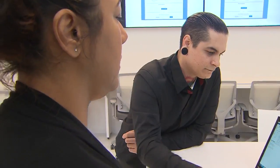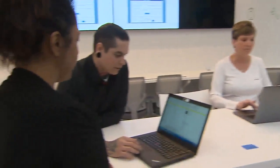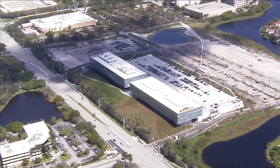Having issues with your laptop or a presentation? No problem — they even have technology concierge desks. To keep employees healthy, there's a fitness center and even a bike-sharing program to get around the 40-acre campus.